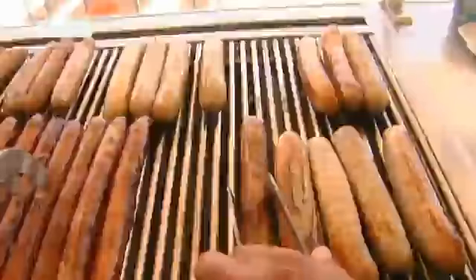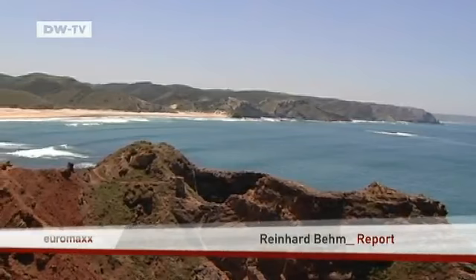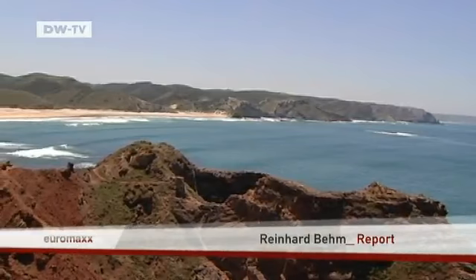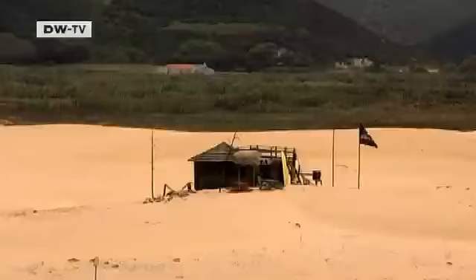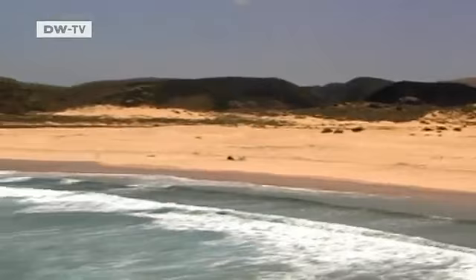A clever entrepreneur from Germany plies his wares here — most customers are from Spain, then Germany, as well as tourists from Russia and Japan. Looking further north, behind the fast food stand, you won't see any overcrowded beaches or hotels on the Vicentina coast. The Algarve stretches for almost 200 kilometers to the most south-westerly point in Europe, Cap São Vicente, with its lighthouse. This area has been under a preservation order for almost a quarter of a century, and it will remain that way so that future generations will also be able to enjoy this very special corner of Portugal.